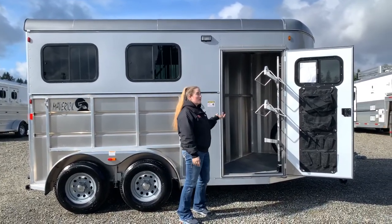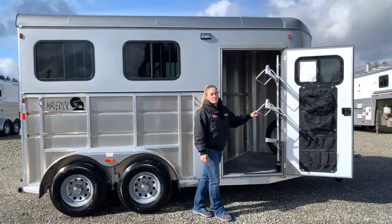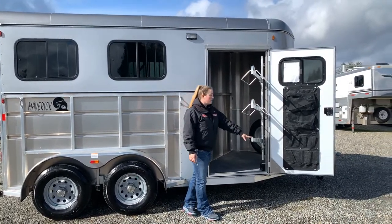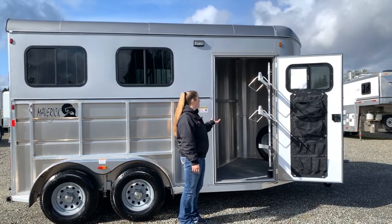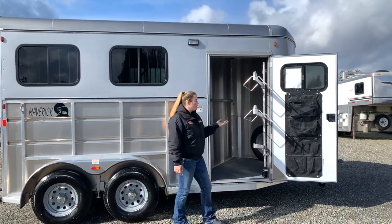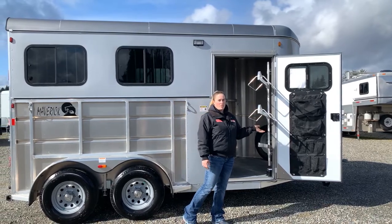The tack room in this trailer has a lot of space with your swing-out two-place saddle rack. It does have a blanket bar as well. Inside there are two additional blanket bars with your bridal hooks, your spare tire, and a super nice door organizer on the door as well.